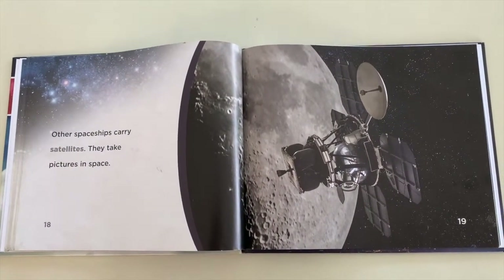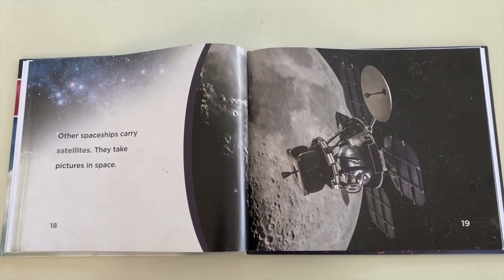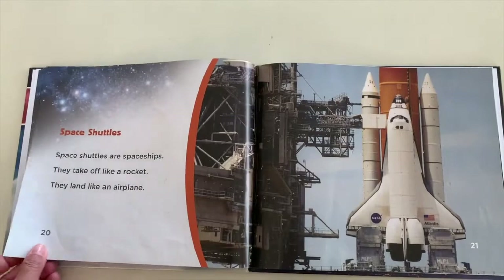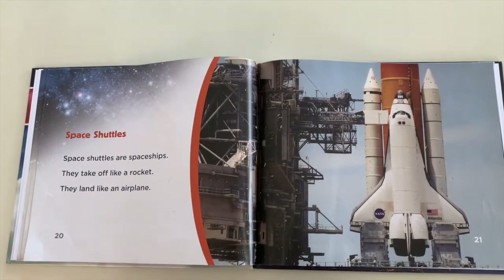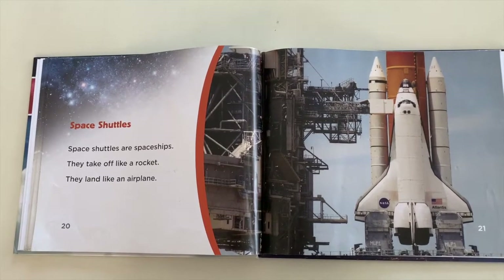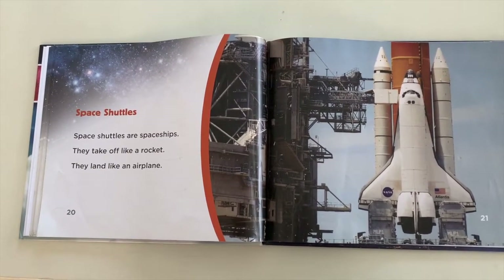Other spaceships carry satellites. They take pictures in space. Space shuttles take off like a rocket. They land like an airplane.